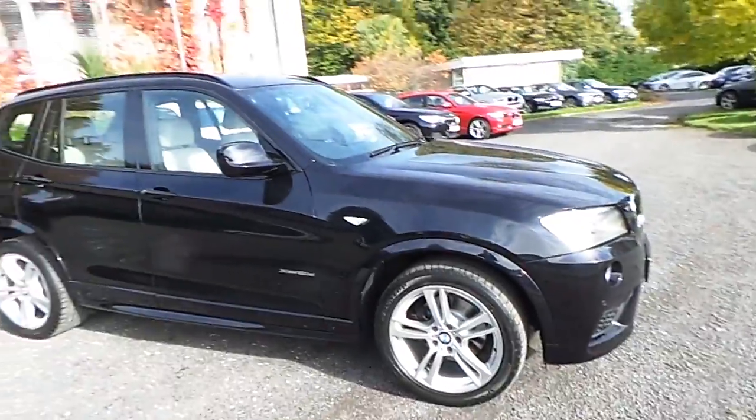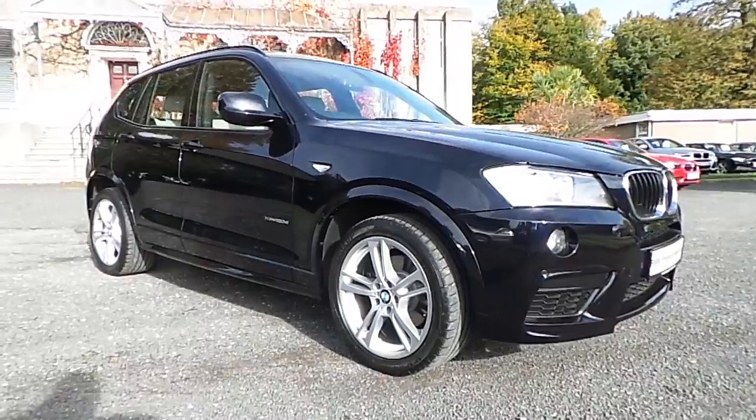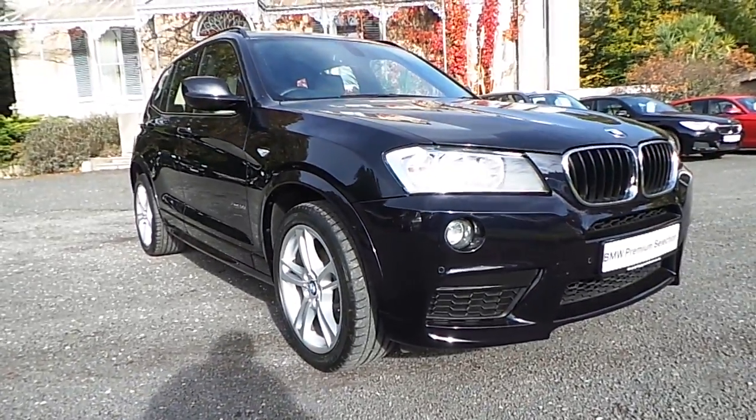I'd like to thank you for taking the time to watch this video. If you'd like any more information on this or any other BMW in our stock, please call us on 01-215-3300.